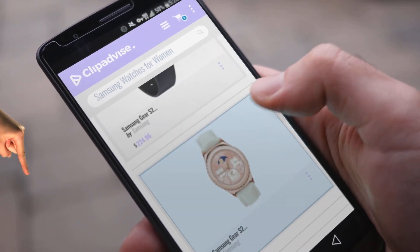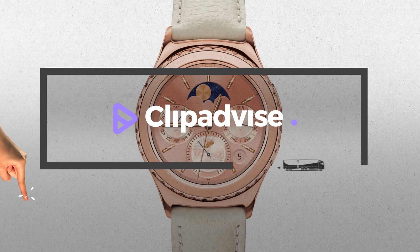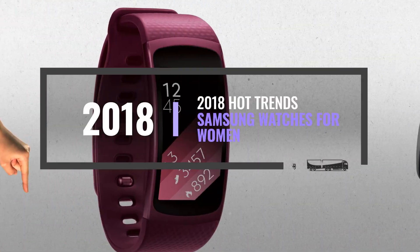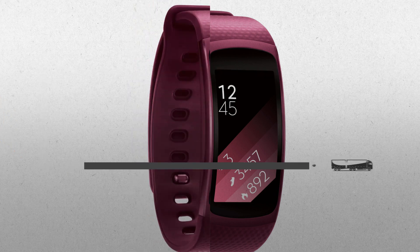If you are looking for Samsung watches for women, here's a collection you've got to see. Just click this banner and get a real-time deal on your favorite products.